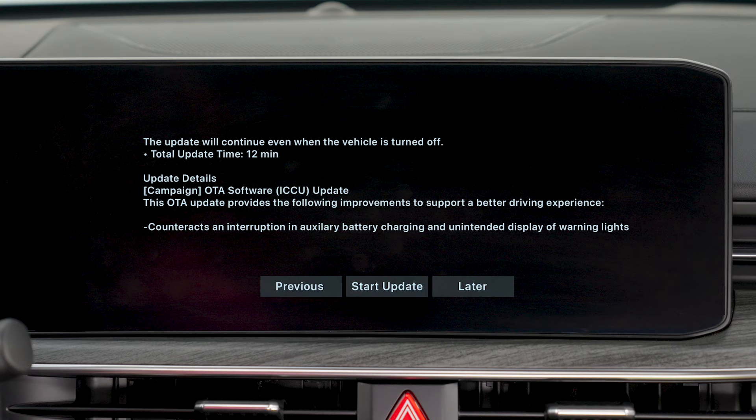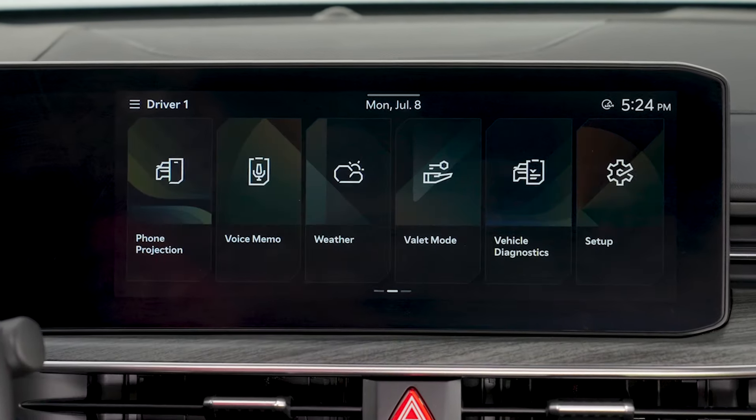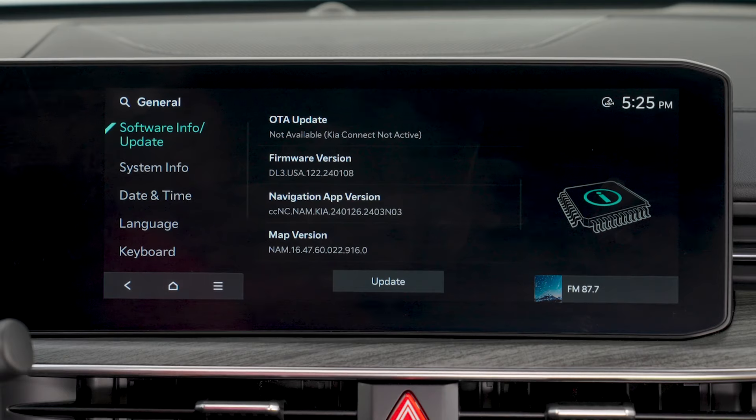If you'd like to do the update later, press Later. When you're ready to install the update, on the infotainment system home screen, go to Setup, then General. Under Software Info Update, press Update.